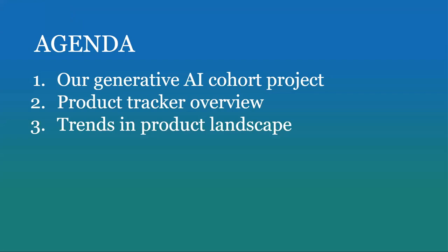Here's a brief outline of what I'll be speaking about in this video. I'll start by giving an overview of our generative AI cohort project. Then I'll go into our product tracker, which emerged out of our work in the cohort project. I'll conclude with a few trends in the product landscape that working on the tracker allowed us to see.